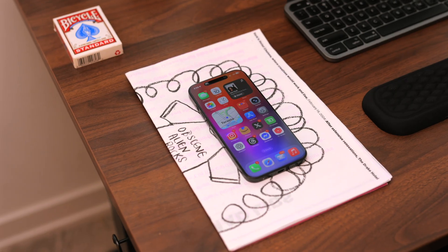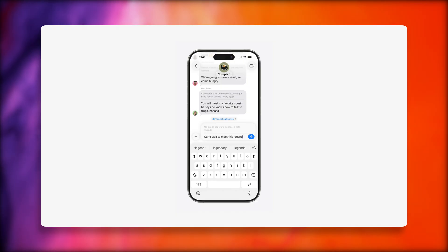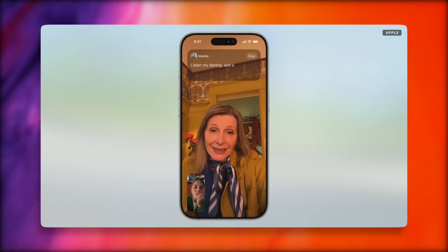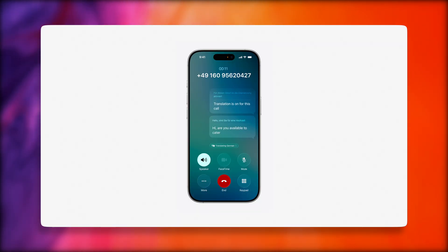In terms of Apple Intelligence, there's nothing groundbreaking, but we have a few more features. One standout feature for me is live translation. Imagine messaging someone in another country and their messages are automatically translated right there on your screen, or you're on a FaceTime call and you can see translated captions while still hearing their voice. It's subtle, but it removes that significant barrier when communicating across languages, and it's all done securely on device.